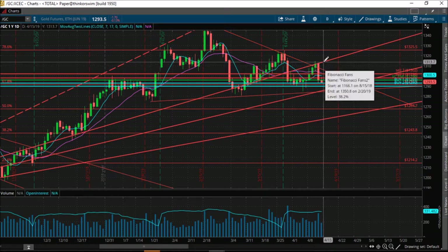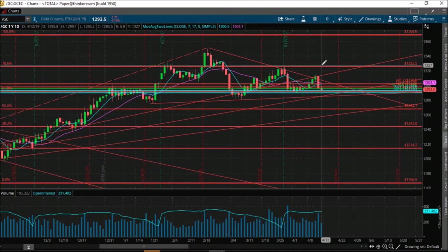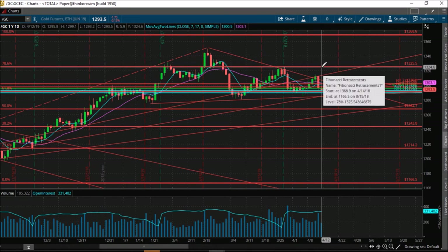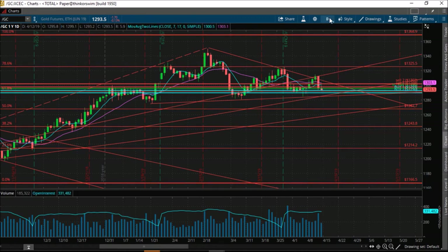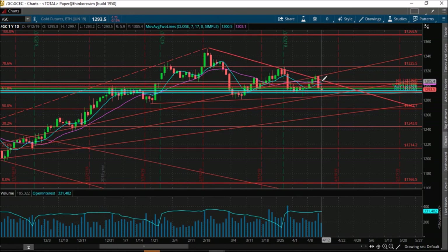Particularly if we were to close above $1,313 — the previous high made last week — we have a rally all the way up to about $1,325, and potentially it could be $1,368, which is what we could be testing. The $1,325–$1,326 level is a 78.6% retracement from the all-time high. And we seem to be, once again, forming what appears to be a wedge — a descending wedge, a bear flag of some kind — and a breakout above that would confirm the breakout to the upside.